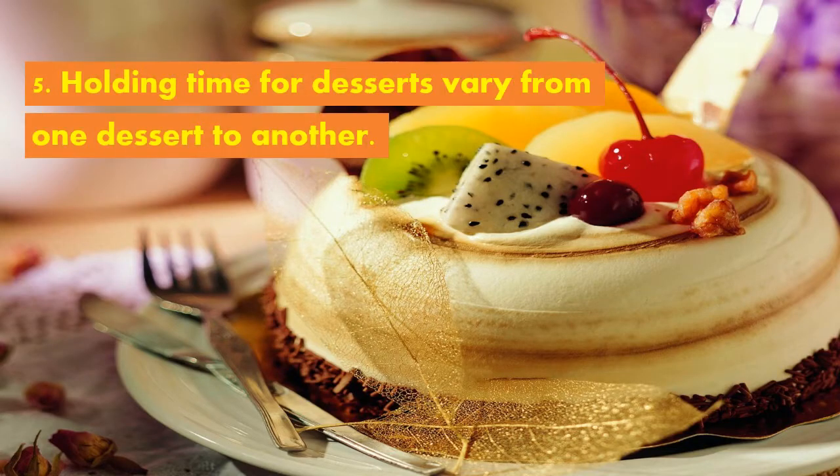Fifth, holding time for desserts varies from one dessert to another. The use of food warmers and chillers can hold the foods for a period of time and retain their quality.